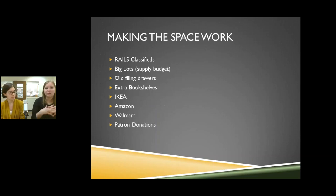To make the spaces work: we check our library system's classified listings every day for anything other libraries are giving away — chairs, bins, anything. Big Lots is where we get most of our bins. We've reused old filing drawers and extra bookshelves from our basement. We've been getting a lot of stuff from IKEA, Amazon — using Amazon Smile for donations — Walmart, and we're personally tax exempt. Most of all, donations from patrons have been very generous; we put the call out on Facebook and social media. Keep your eye out and you can be surprised what you can pounce on.